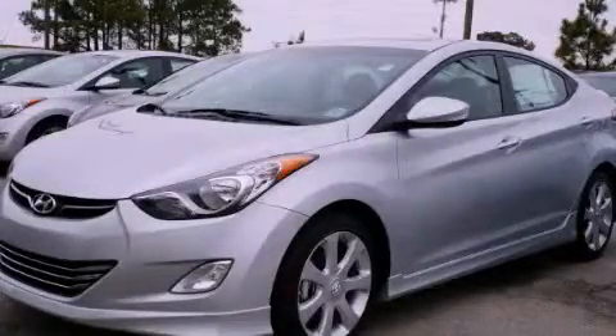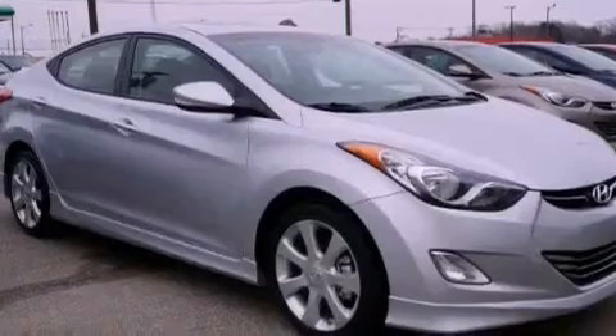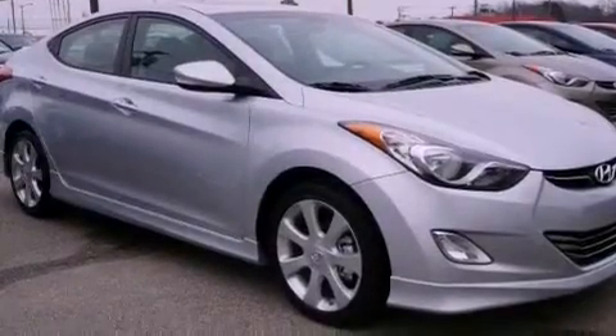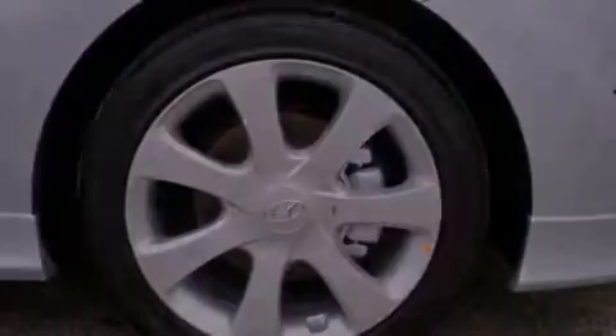This is a brand-new 2013 Hyundai Elantra. It has a 1.8-liter four-cylinder engine and an automatic transmission. Its top features include a power sunroof, heated seats, a low-tire pressure indicator, and traction control and stability control systems.